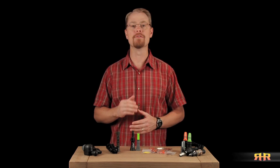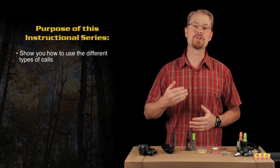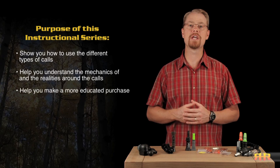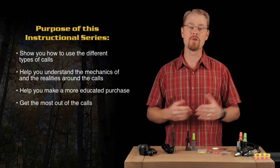Over the next several videos, we're going to go a long way into helping you figure all that out. Before we begin, let me be clear that this series is not a sales pitch for any particular company. Neither this, nor the companion videos in Understanding and Using Bugles and Bugle Tubes, are sanctioned by or endorsed by any company in particular, and they are not meant to bash any company or their products. Rather, these videos are intended to show you how to use the different types of calls, help you understand the mechanics of and the realities around the different types of calls, and help you make a more educated purchase when you're shopping for a cow call, and then get the most out of the call or calls that you do purchase.